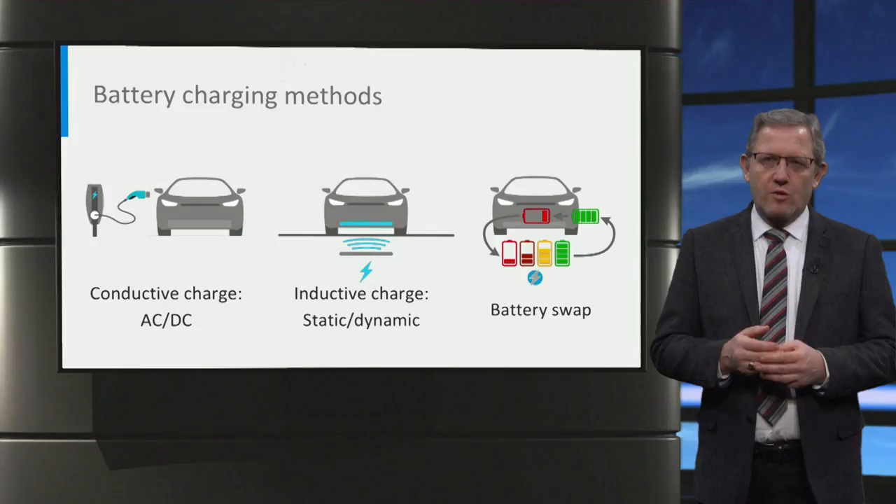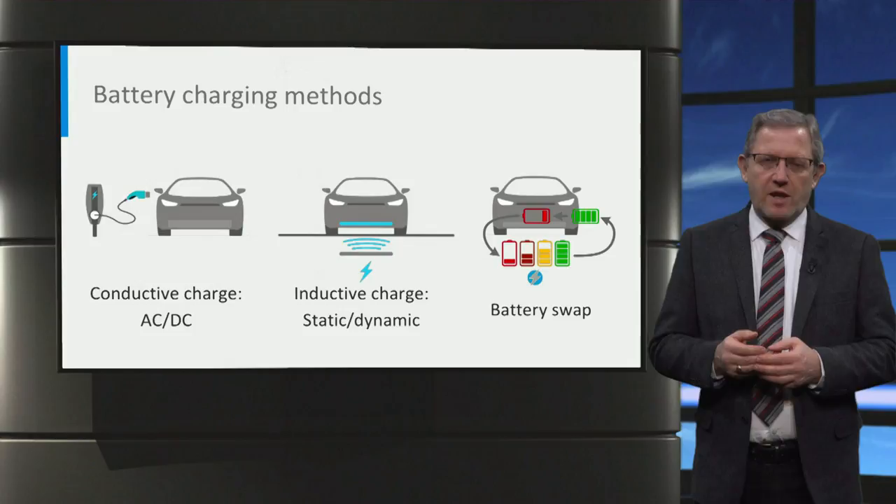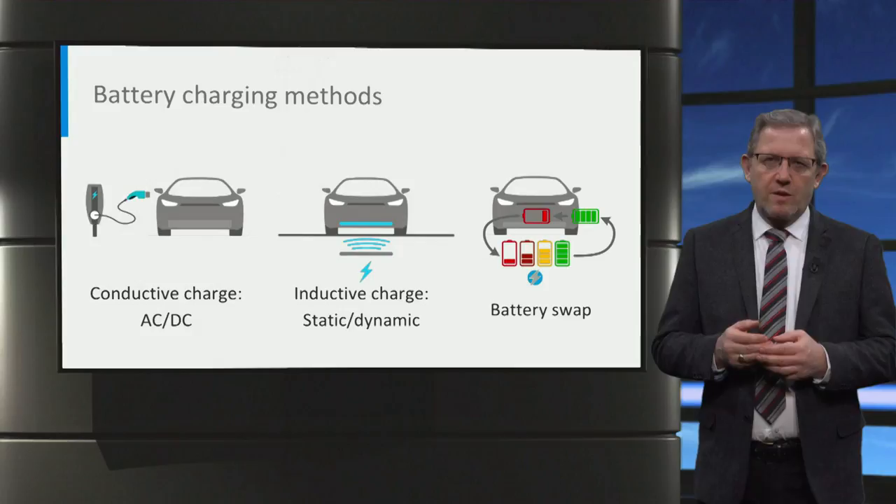Conductive charging is the most common charging method right now and it has two categories, AC and DC charge. The users have the flexibility of choosing where to charge — at home, at the workplace, or at the public charging station. The inductive charging has already existed but is still not standardised yet. And the third method is the battery swap. We will introduce them one by one in this lecture.